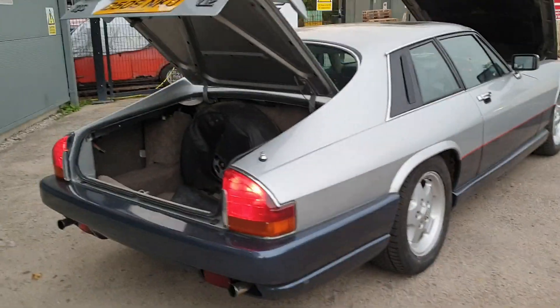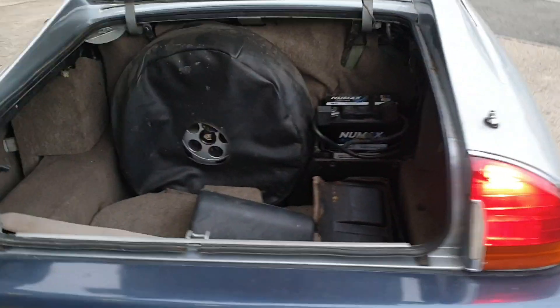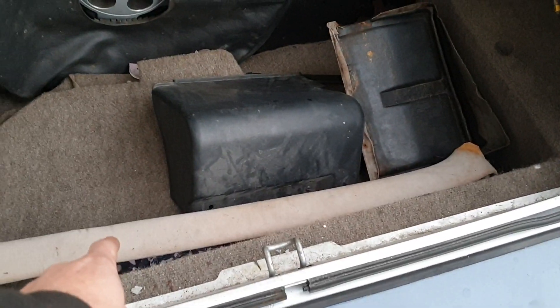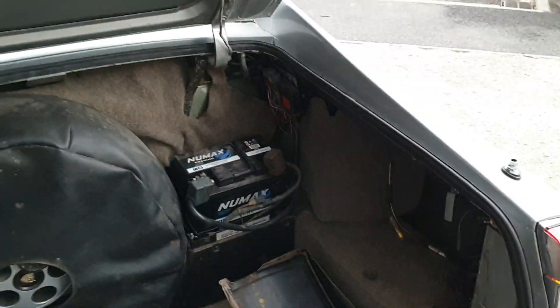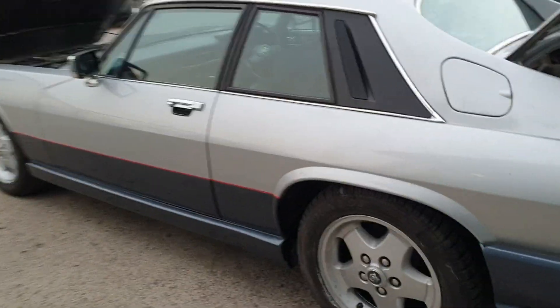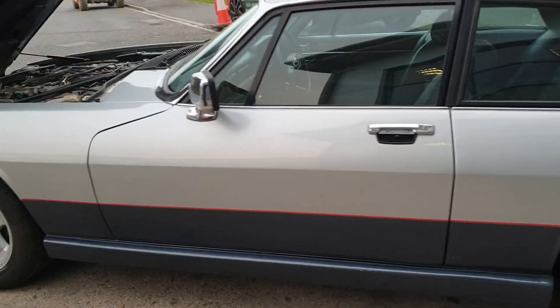A few little bits to finish off — just in the boot here, just wants tidying up. Glove box to put in, a bit of headlining wants a bit of repair. But overall not too bad bodywork-wise, generally speaking is okay.